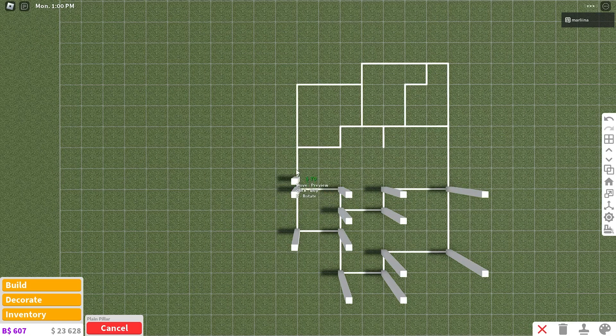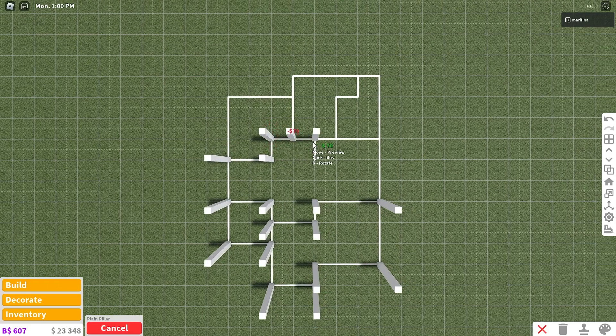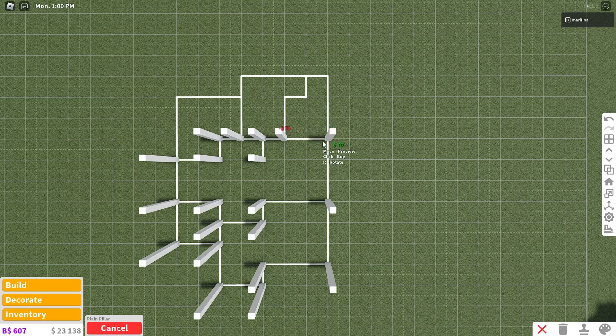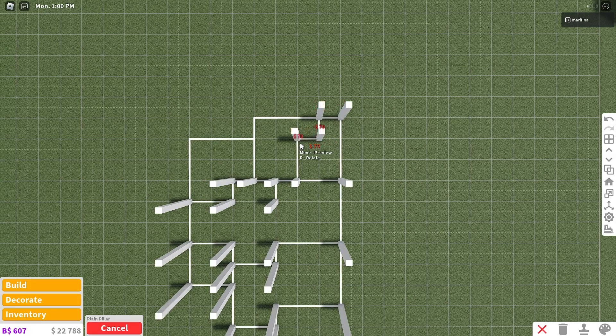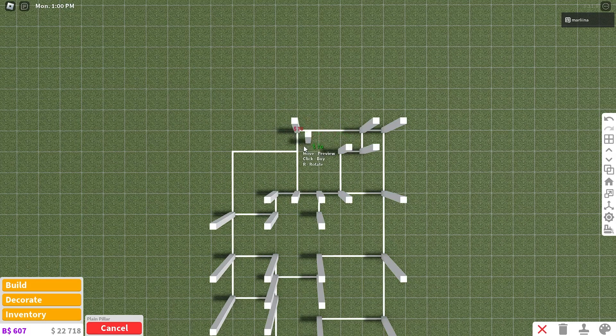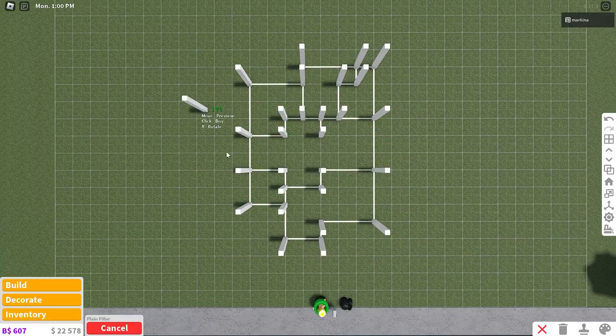From the halfway point, go back two and then to the right two, back one, to the right one, to the right another one, then down one, over one, over two to the right, then up three, to the left one, down one, to the left two, to the left one, and then to the left three, down one, to the left three. We're just placing the pillars in each corner.